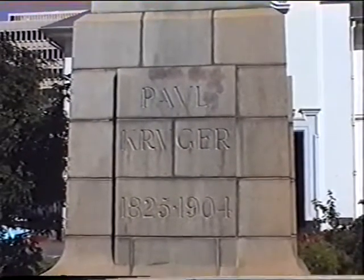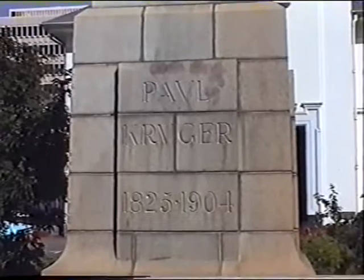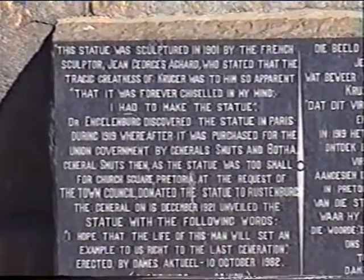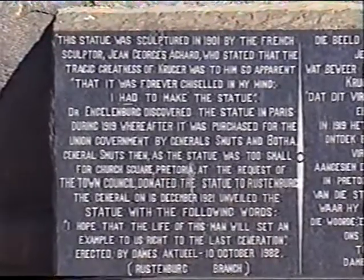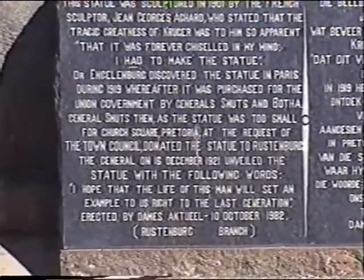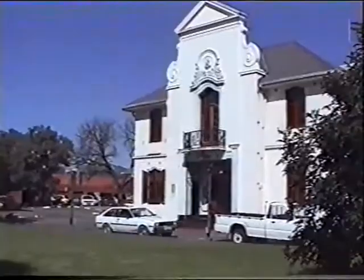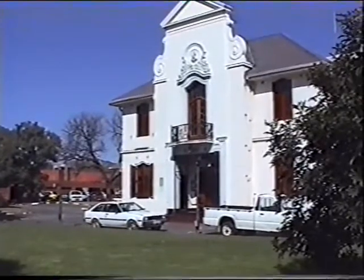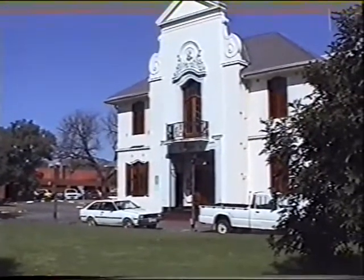Paul Kruger, 1825–1904. This panel tells the story of the statue and the sculptor. That's the Information Bureau section, and this will shortly move to a new location on the outskirts of the town.